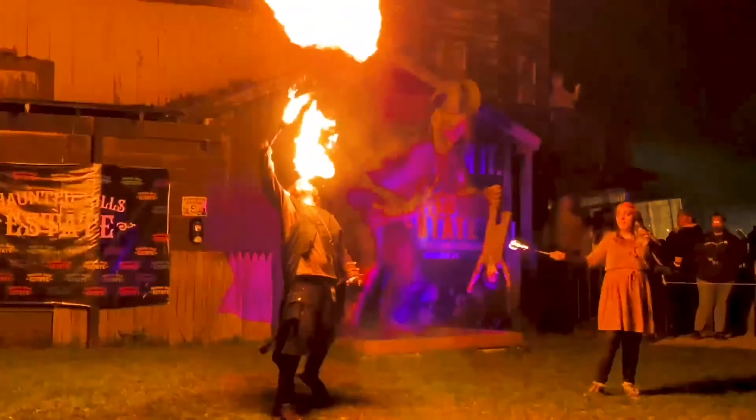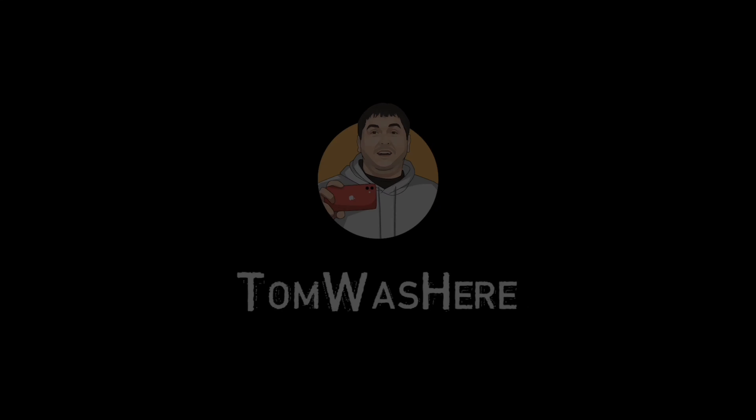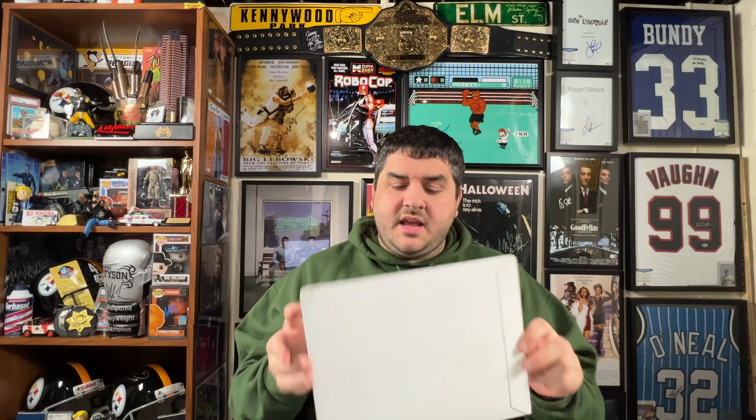Hey, how do you like this? I'm Danny Zrael, and you're watching Tom Was Here. Hi everyone! Tom Was Here, back at it with another unboxing video. This one is from Fearsome Figures.